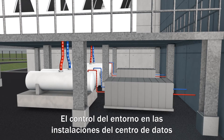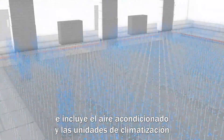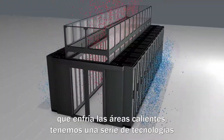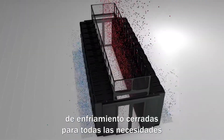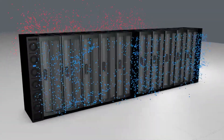Environmental control of the data center facility starts with the chiller plant, then leads to the computer room air conditioning and handling units, into the data hall with managed air flow to cool the hot zones via a number of contained cooling technologies, to meet the specific requirements of the varying IT loads that generate temperatures that need to be managed carefully.